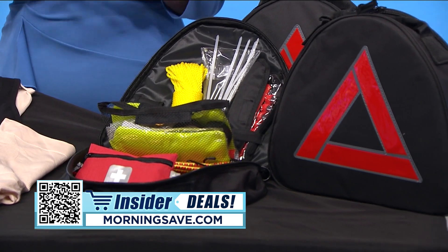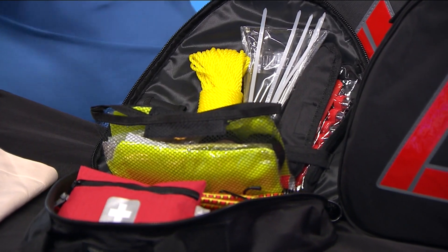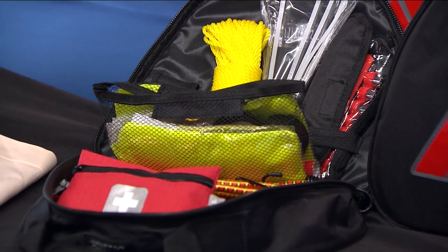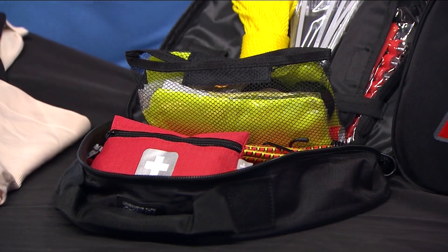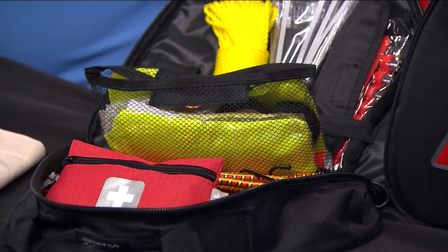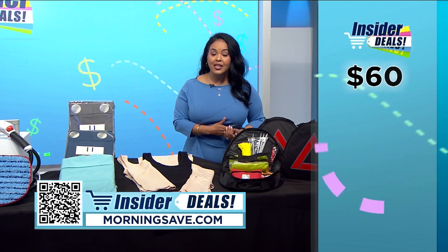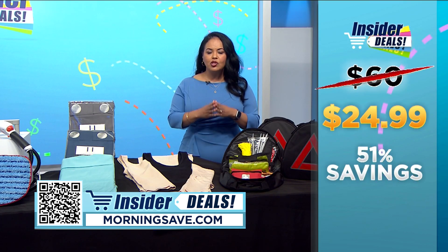Be prepared for any unexpected car emergency with this premium roadside emergency kit from Thrive — an absolute must-have before holiday road trips. It's packed with essential automotive safety products including jumper cables, an escape hammer, a tire pressure gauge, a flashlight, an ice scraper, and so much more. It also includes a 66-piece first aid kit, a reflective vest, a rain poncho, and a distress sign. You may have seen this kit for as much as $60, but with this insider deal you can save 58 percent and get one for $24.99.